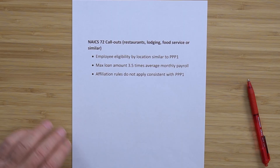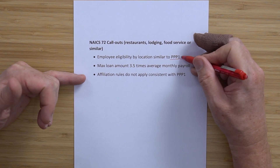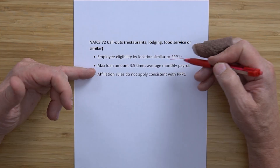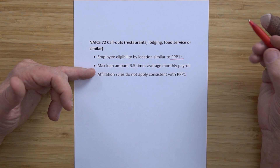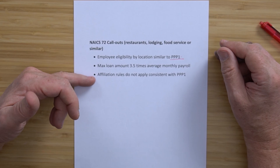For restaurants and hotels under NAICS 72 — restaurants, lodging, food services, or similar — employees are eligible by location. In the second draw, it still keeps referring back to PPP1 for employee eligibility. By location, it's 300 employees. Maximum loan amount is three and a half times average monthly payroll. Affiliation rules do not apply, consistent with PPP1. Per location is limited to 300 people.